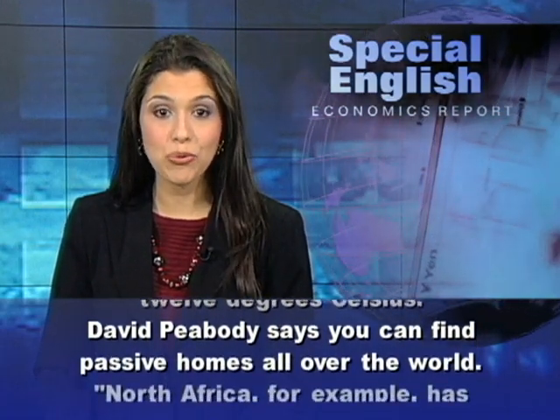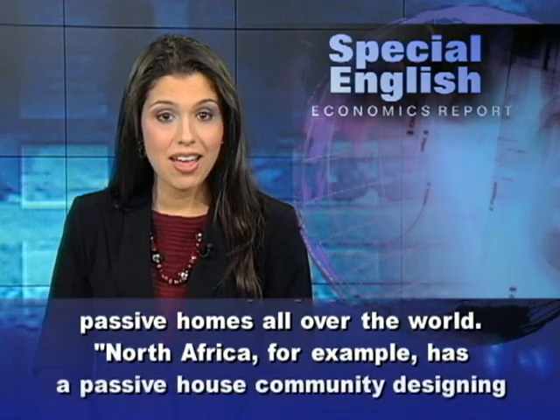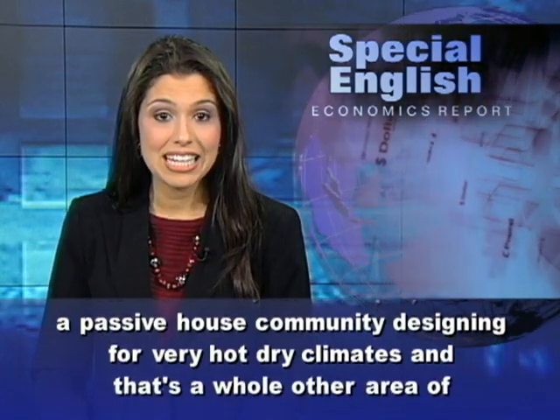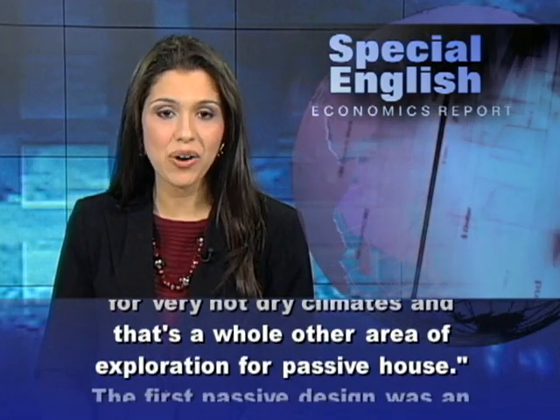David Peabody says you can find passive homes all over the world. North Africa, for example, has a passive house community designing for very hot, dry climates, and that's a whole other area of exploration for passive house.